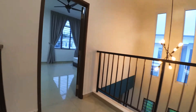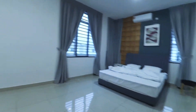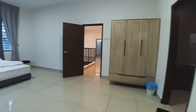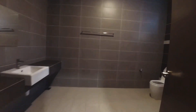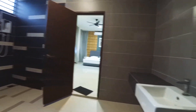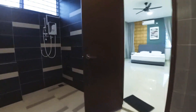We have three bedrooms here. Let's go and take a look at the master bedroom. The master bathroom is very huge — this is definitely the size of my bedroom.